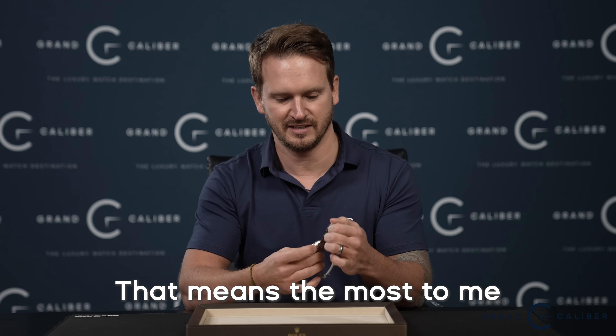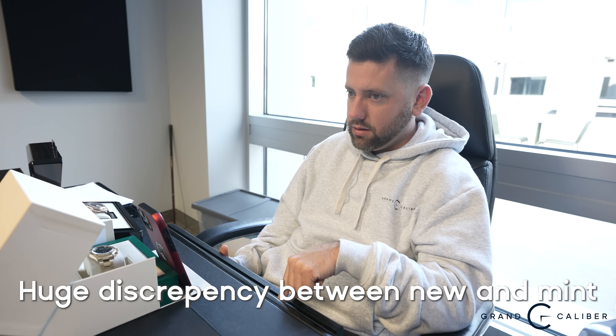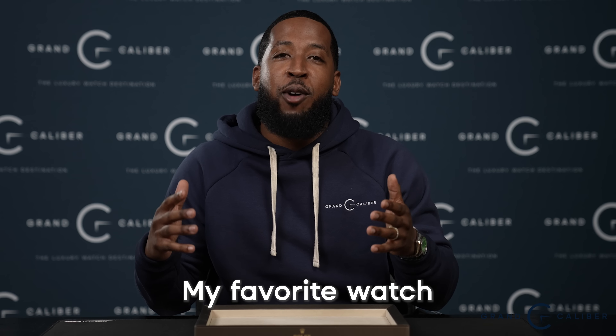This is the watch that means the most to me. We're going to have a full-time security guard at the front. There's a huge discrepancy between new and mid — there's a scuff here at the 12. My favorite watch.